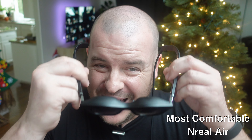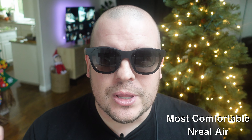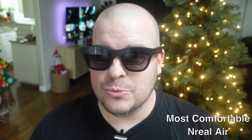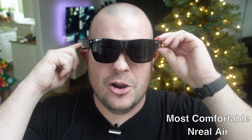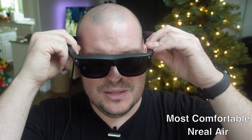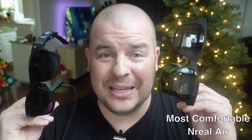In terms of straight up comfort, I have to give it to the Nreal Airs. They feel lighter, they don't push my ear on either side, and I feel like I can wear them a little bit longer without being bothered. The USB-C cable in the back is really nice too. The TCL ones push my ear off to the side — it's probably because the clamp where it plugs in is a bit too bulky for me. They also feel a little heavier. Comfort without a doubt goes to the Nreal Airs.